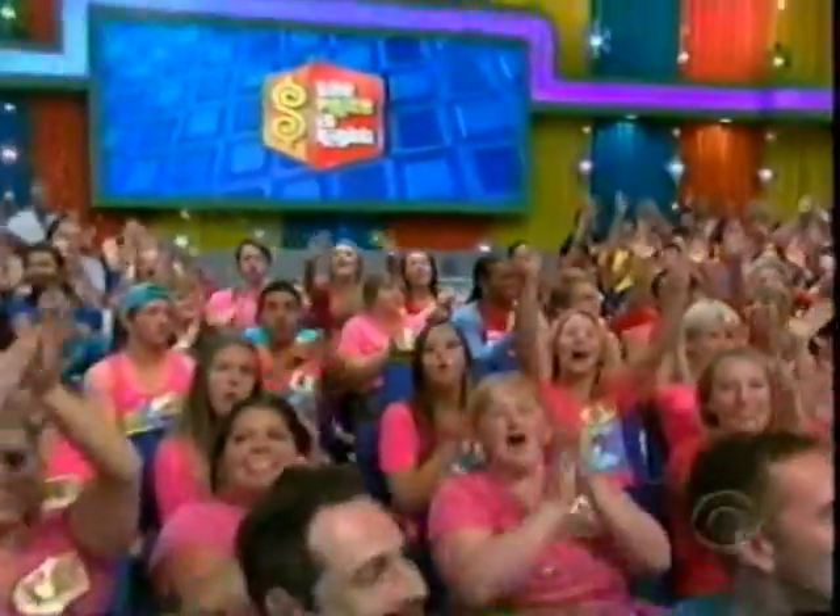Well, stay tuned for another episode of The Price is Right, and we'll find out which key the Master Key unlocks. Showcase Showdown coming up. Don't go away, folks.